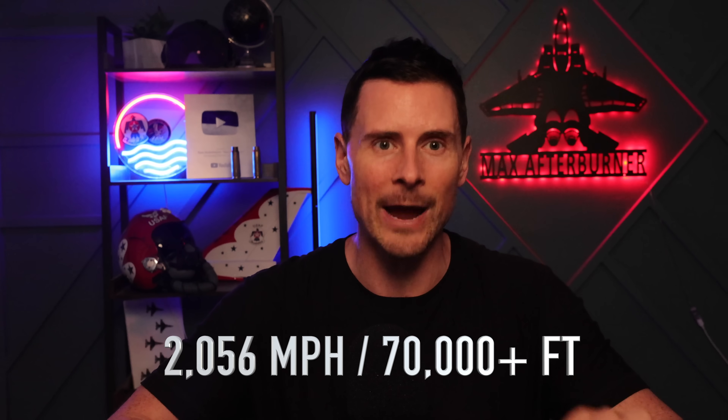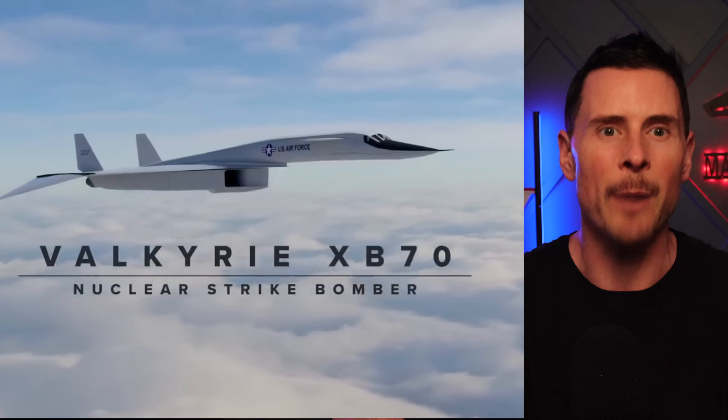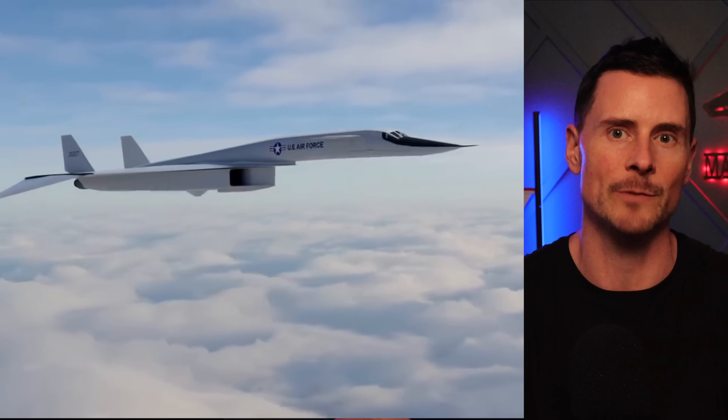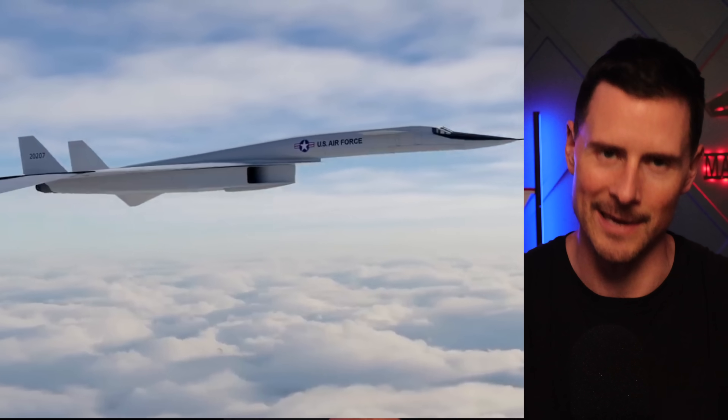In the late 1950s, the US Air Force needed a bomber to outmatch the Soviet threat. The XB-70 Valkyrie was built by North American Aviation. It could hit Mach 3.1 — a 2,056 mile-per-hour top speed — at 73,000 feet, just shy of the SR-71's Mach 3.3 sprint. This 242-ton, 196-foot-long aircraft was powered by six YJ-93 turbojets, each pumping out 28,800 pounds of thrust.